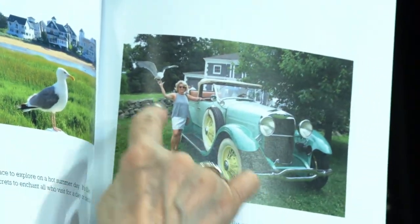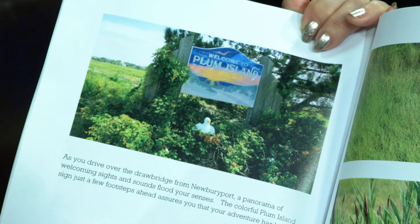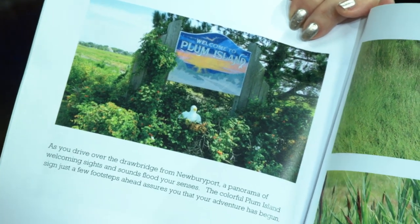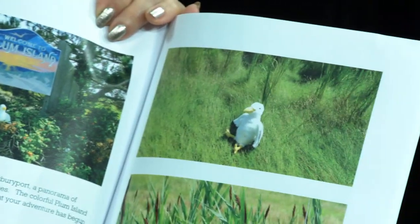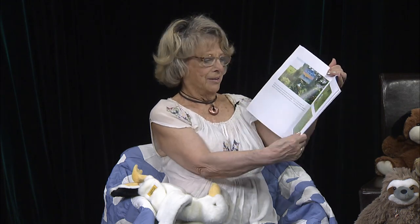And guess what? There's one right there in my hand. As you drive over the drawbridge from Newburyport, a panorama of welcoming signs and sounds flood your senses. The colorful Plum Island sign just a few steps ahead assures you that your adventure has begun. Soft breezes scented by salty sea air blow through the open window of your car, while tall clumps of grasses growing at the edge of the road wave to you as you pass. And there's little Gully sitting right there in the grasses.